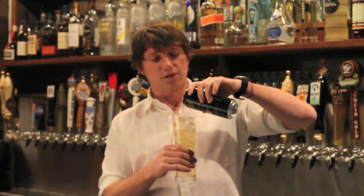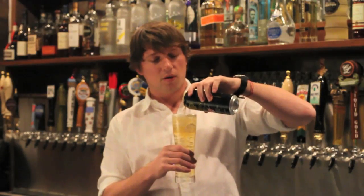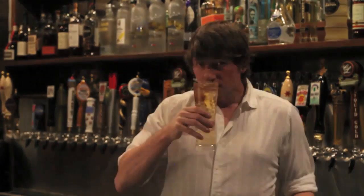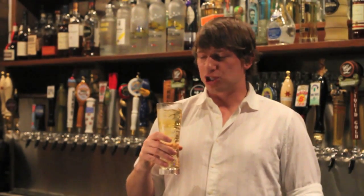One thing that's great about the canning trend is you basically know when you put something into a can that it's going to be delivered exactly how you put it in the can. This smells almost like a chardonnay. This one's almost a substitute for a champagne.